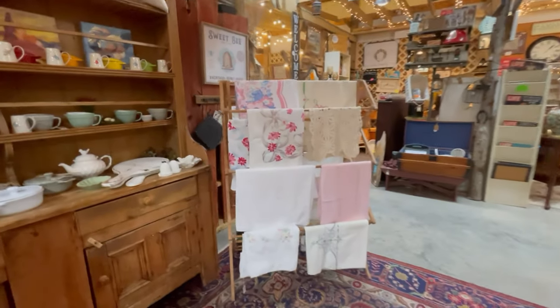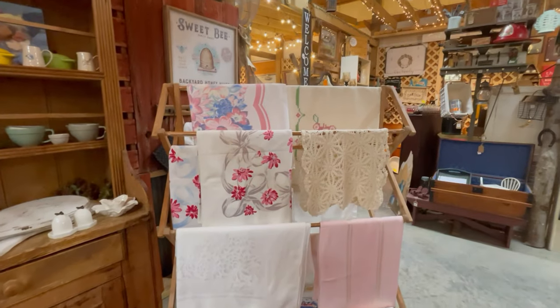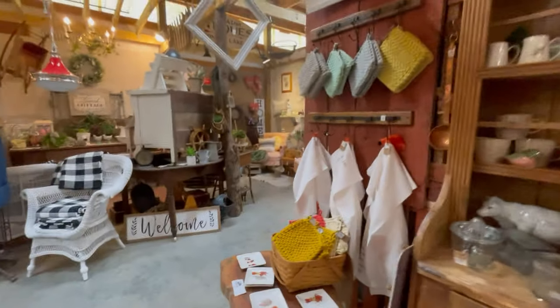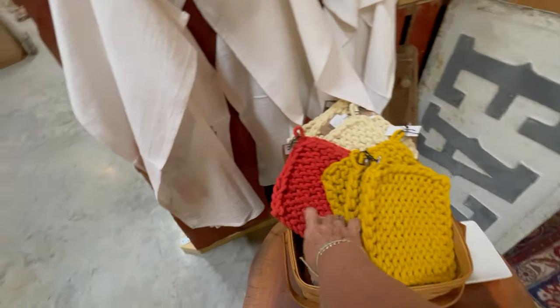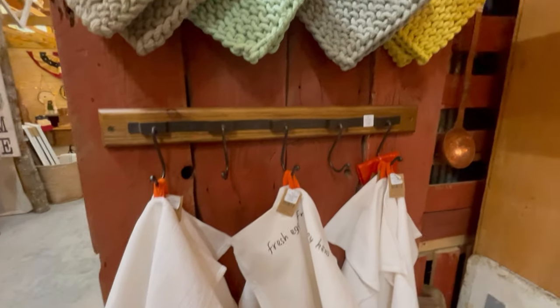And I love to crochet, so look here - you've got pot holders, you've got scrubbies that people have made. There's a lot of handmade goods here. Really unique stuff.